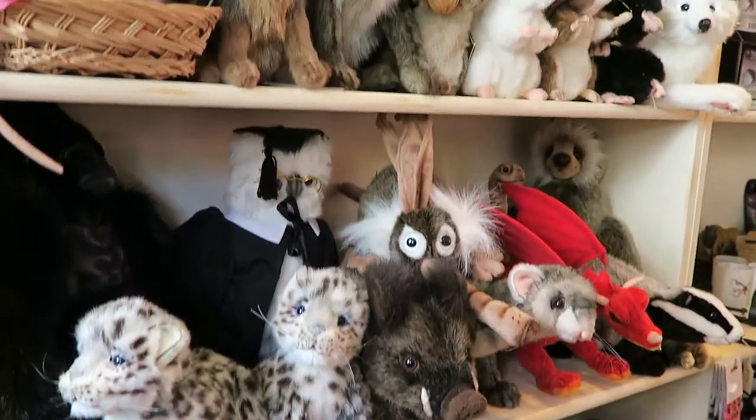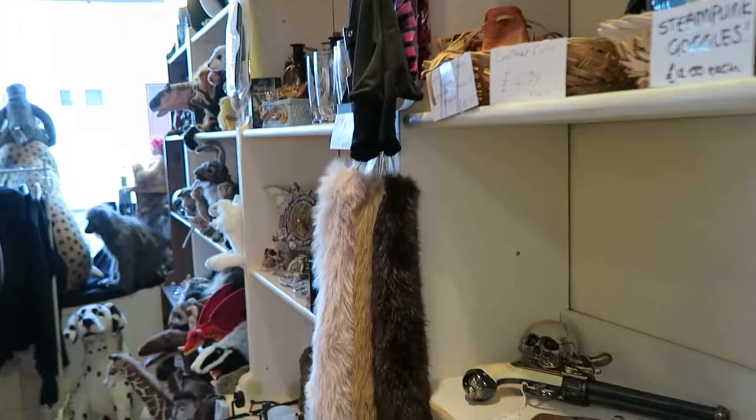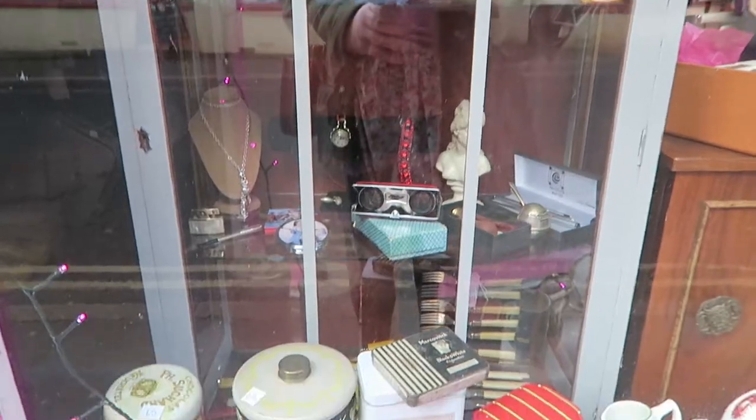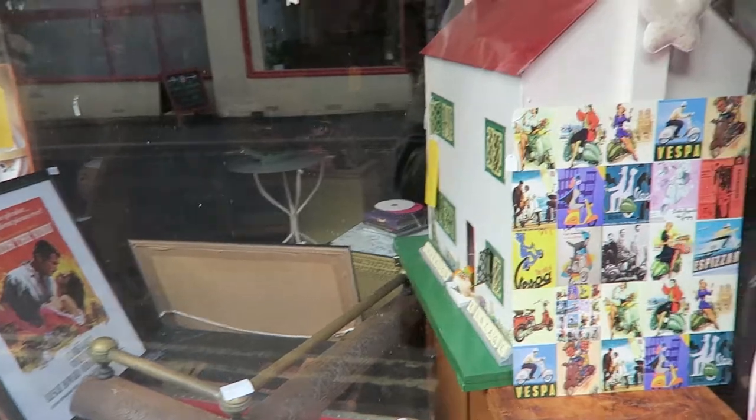Look at the stuffed toys, they're so cute! Okay, so this is Laura Lulu's Vintage and Retro Boutique. It's closed at the moment, but it's a vintage shop — more retro and quirky. That's really nice.